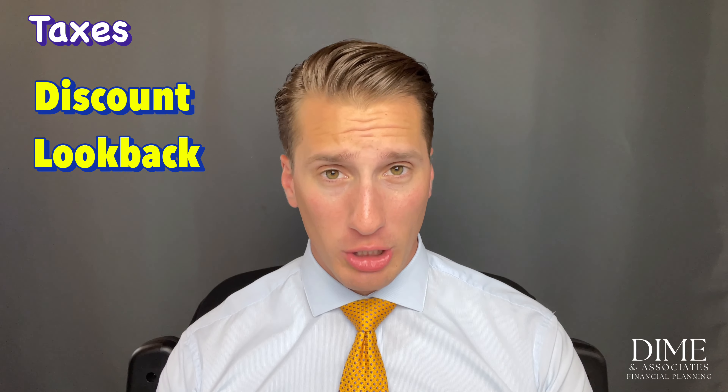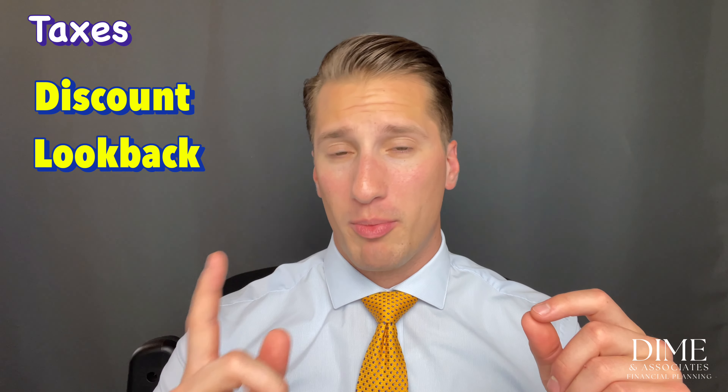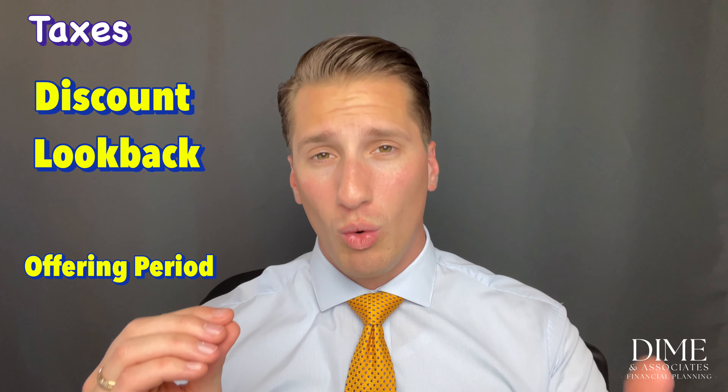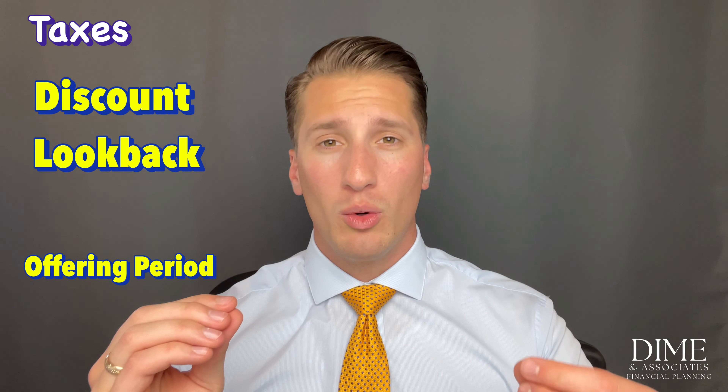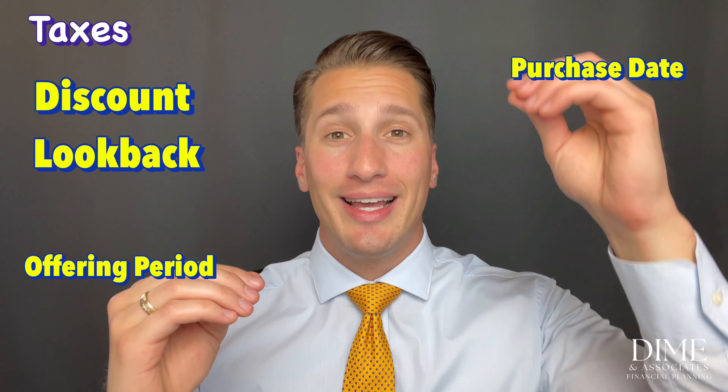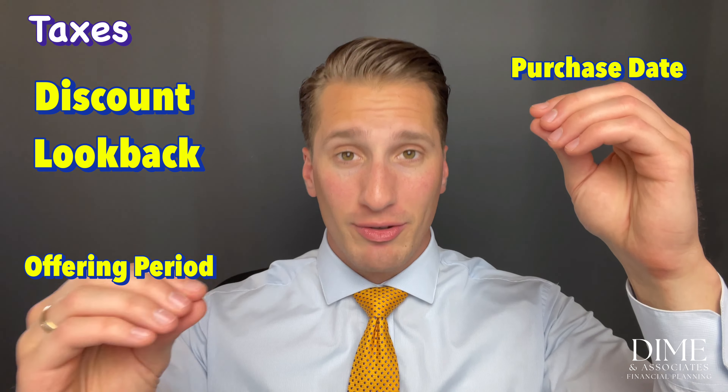A look-back provision means your company looks back and asks: was the share price higher at the beginning of the offering period or at the purchase date? Nine times out of ten the stock is lower at the beginning of the offering period, so your company gives you that lower price minus your discount as your purchase cost.